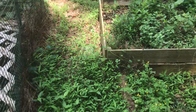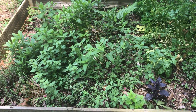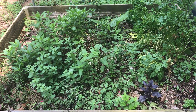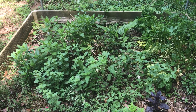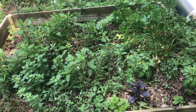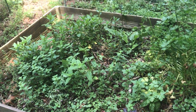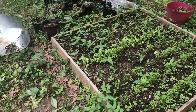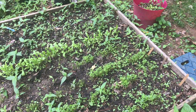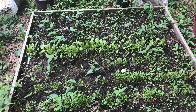I came in and cut down a whole bunch of bee balm — it is drying now for tea. Cut out a whole bunch of oregano also, and some parsley. All that's drying.